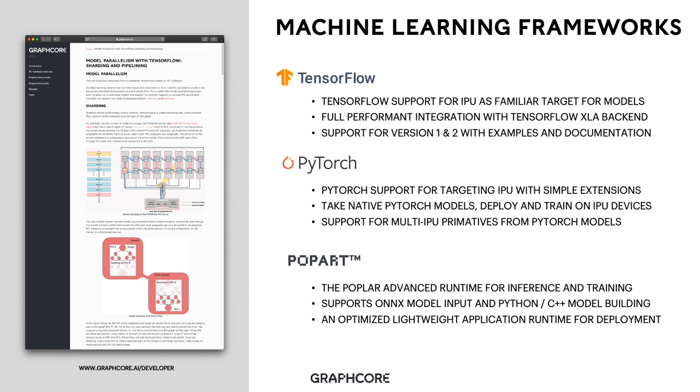With PyTorch, we enable native support for IPU with very simple extensions to allow use of our multi-IPU constructs. This takes native PyTorch models and allows them to deploy and train on IPU devices, with multi-IPU primitives built into the core platform. Alongside TensorFlow and PyTorch, we also provide the Poplar Advanced Runtime for Inference and Training — a highly optimized, lightweight runtime that allows deployment at scale. It supports ONNX model input and Python and C++ model building. The combination of these three machine learning interfaces allows us to cover the wide range of scalable machine intelligence applications.